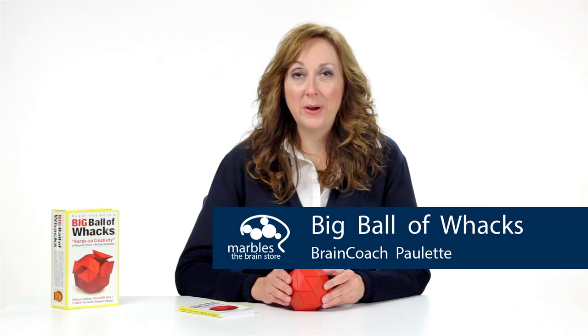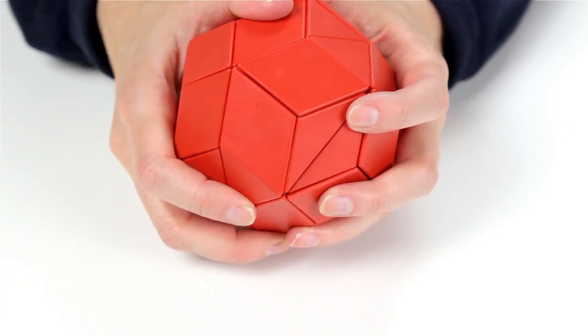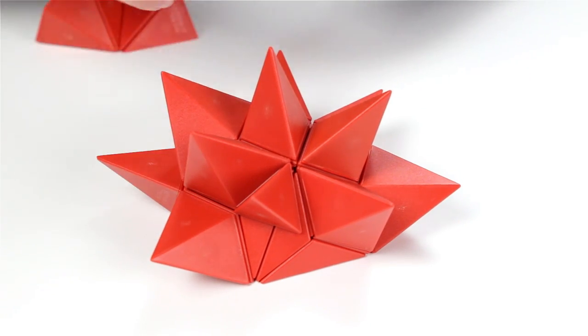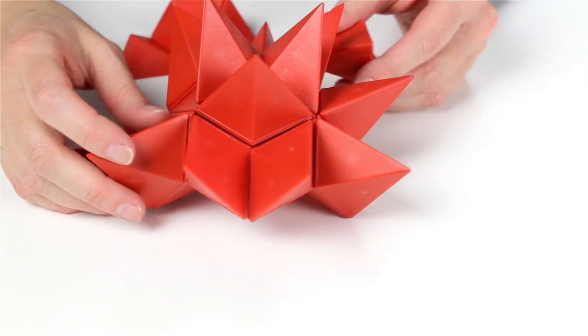Get your neurons firing and creative juices flowing with the Big Ball of Wax. Invented by creativity expert Roger Van Neck, this clever and versatile puzzle consists of 36 heavy-duty magnetic pyramids, including two new pyramid shapes that can be taken apart and rearranged into endless shapes and designs.